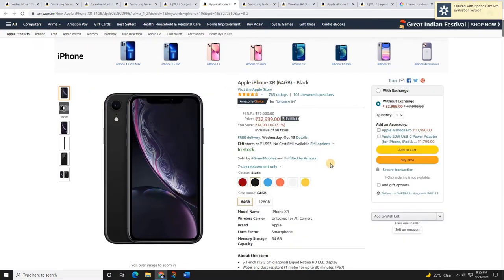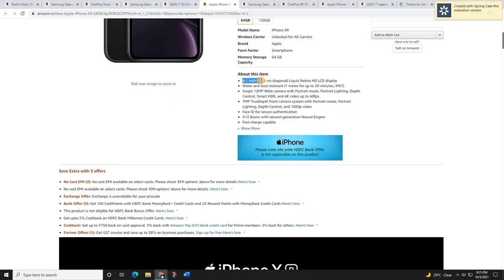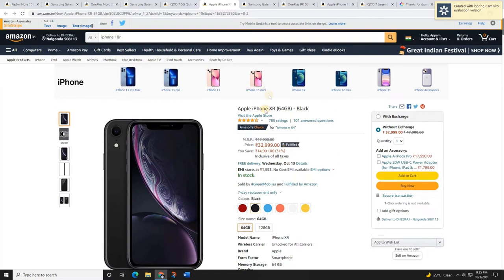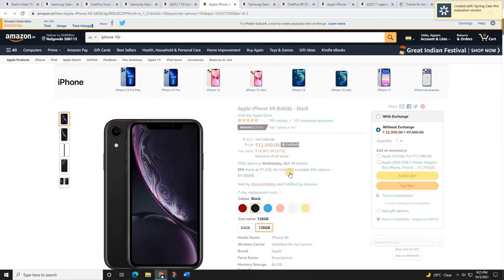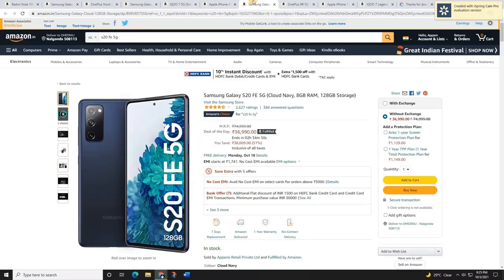If you're an Apple iPhone fan, the Apple iPhone XR is the best mobile for you, even in 2021. It comes with a 6.1-inch Liquid Retina HD display, 12-megapixel wide-angle cameras, and the A12 Bionic chip. The price was around 32,000–33,000 rupees and you will get a 14,901 rupees cashback. There's no HDFC card offer here, but if you want an Apple mobile, this is a great choice in this sale.